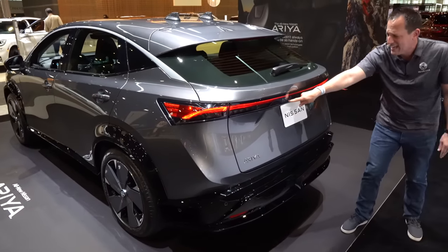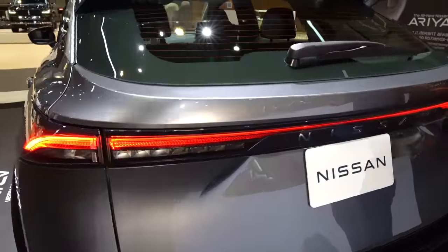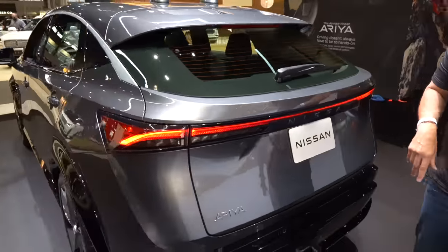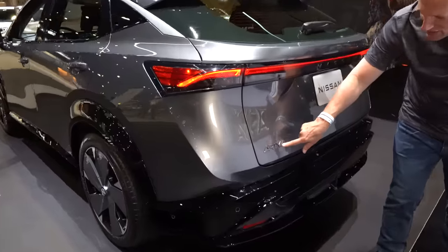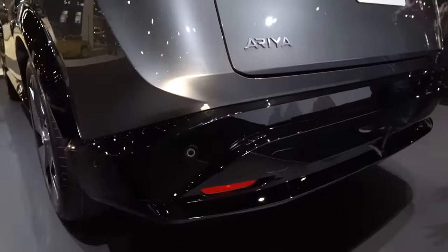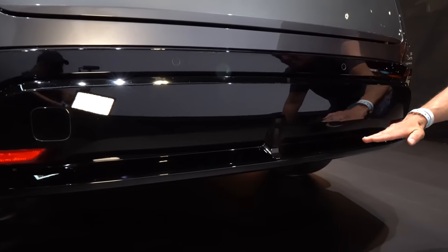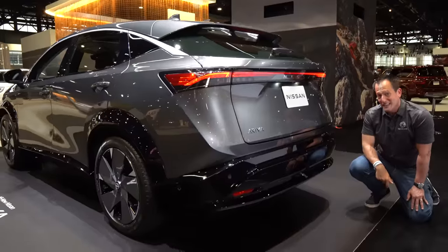The LED lighting and Nissan badge in the center look great. I will knock that rear wiper, though — and that's something interesting when you compare this to the EV6, very unique style between the two. The Ariya badge is very clever; the font and lettering give it a contemporary look. Working all the way down, you have a simulated rear diffuser with gloss black and a nice edge to it. Let's pop the hood and see what's powering this.